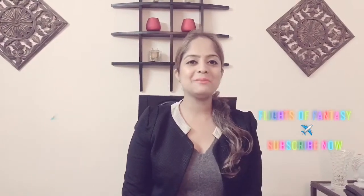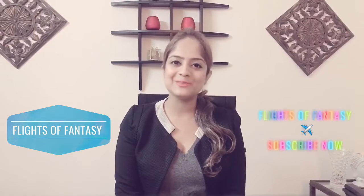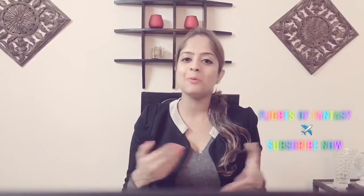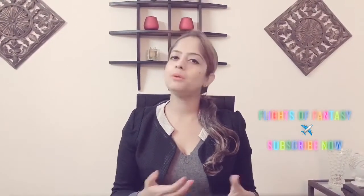Hi guys, my name is Arpita and I welcome you all back to my channel Flights of Fantasy. I'm sure a lot of us have been told to turn off our mobile phones while we board the aircraft and the aircraft doors are still open, and we wonder why.